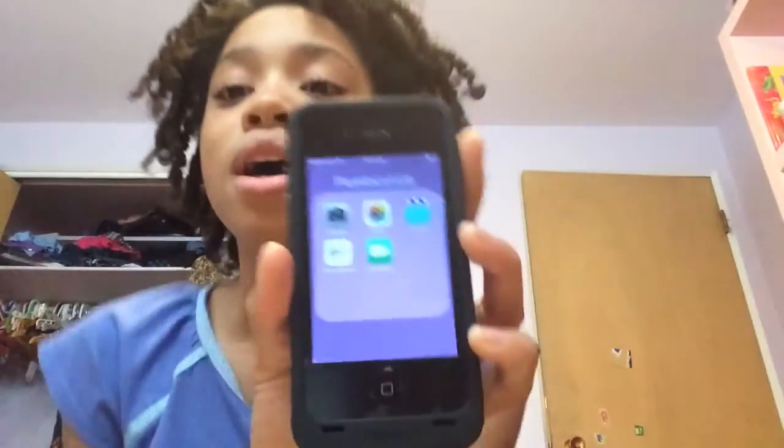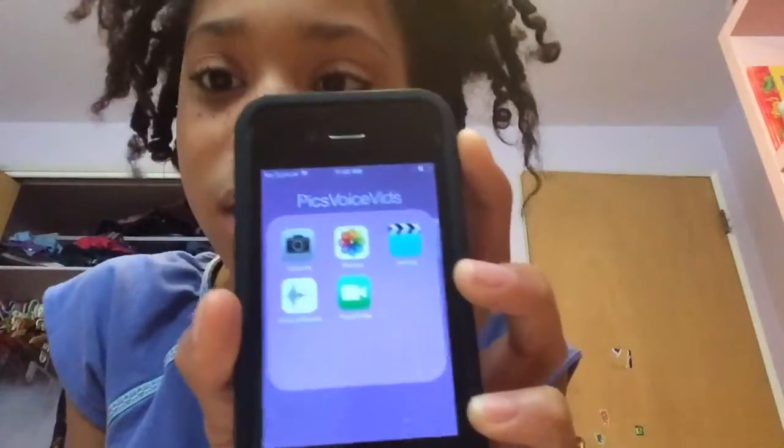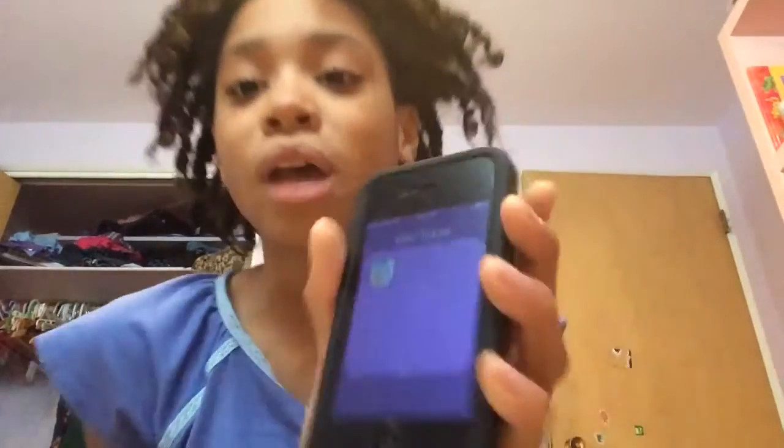Then for my home screen I have a lot of filters. I have text, voice, vids, and I have camera, photo, videos, voice memos and FaceTime. Then I have news and travel or whatever — I have maps and passbook.